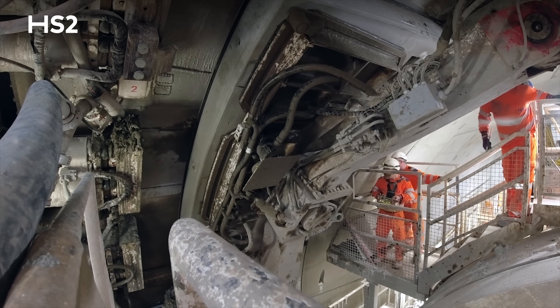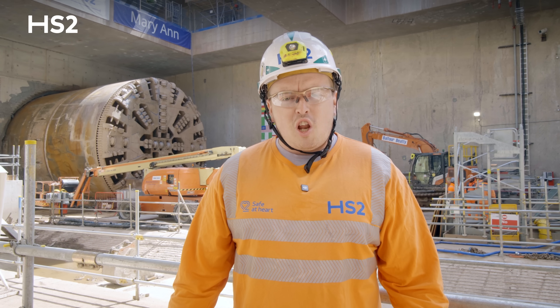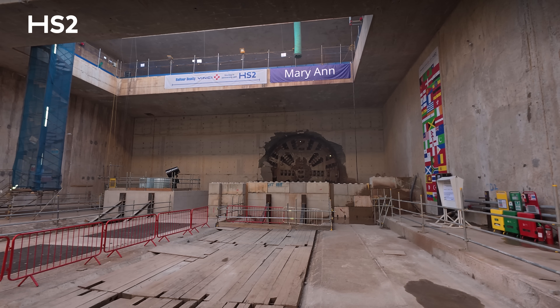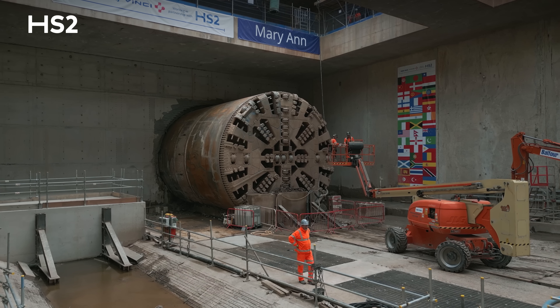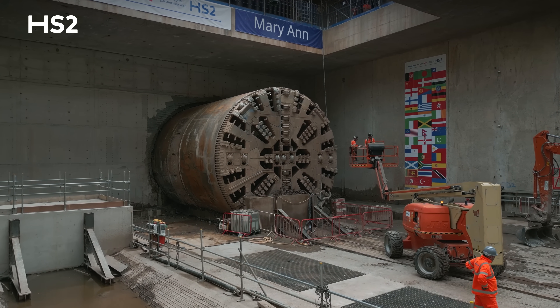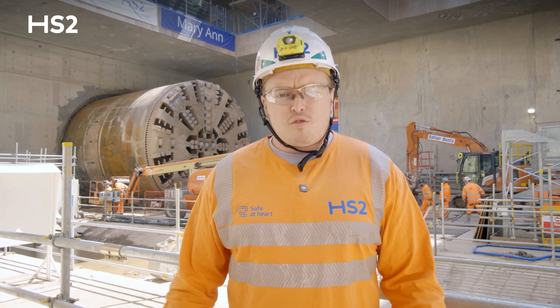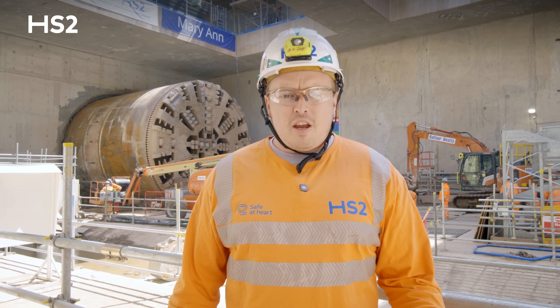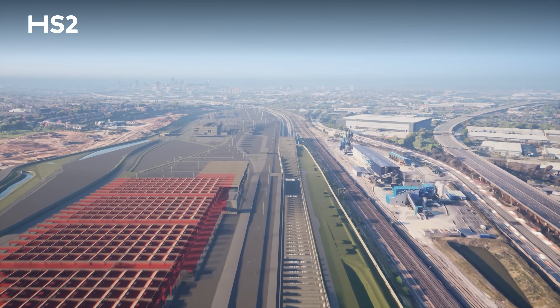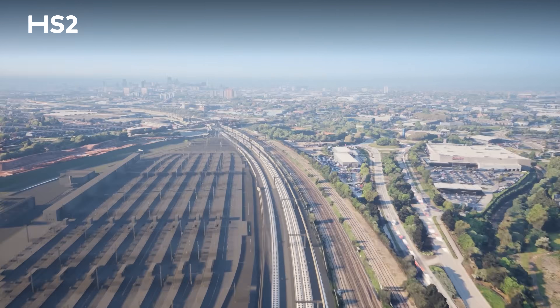During the breakthrough, we very slowly mined through the concrete wall, pushing at slow speeds and ensuring we didn't damage anything. When it was ready, Mary Ann broke through with the concrete falling, and then over the last few days we've been pushing her through to the final position where she sits now within the shaft. We're one step closer to completing the longest railway tunnels in the Midlands, which will take trains to and from Birmingham into Curzon Street and complete part of the HS2 new railway section.